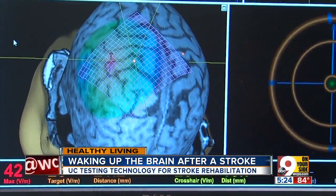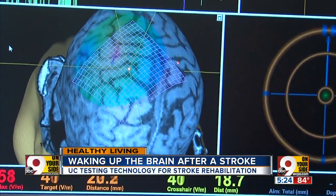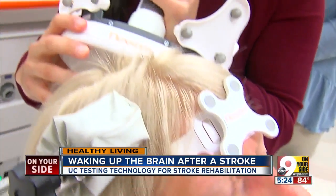UC is one of just five spots in the United States testing the technology for hand and arm stroke rehabilitation. Improve that and you improve quality of life, because everyday tasks get easier.